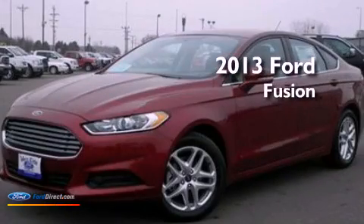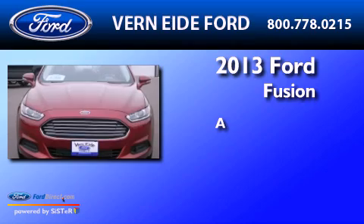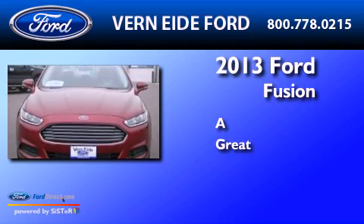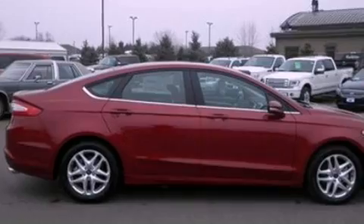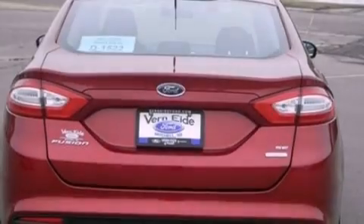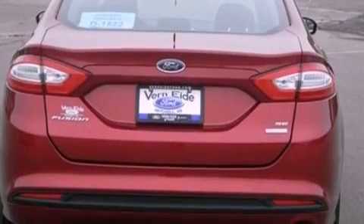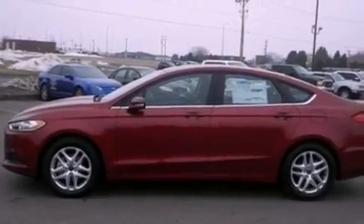This is a brand new 2013 Ford Fusion. Its top features include Bluetooth cell phone integration, a low tire pressure indicator, XM satellite radio, aluminum wheels, and traction control and stability control systems.